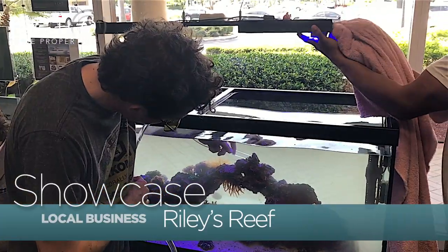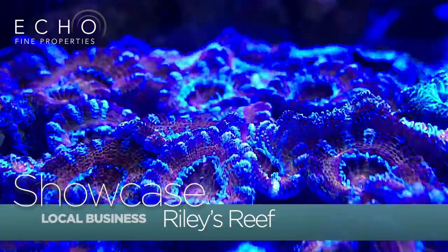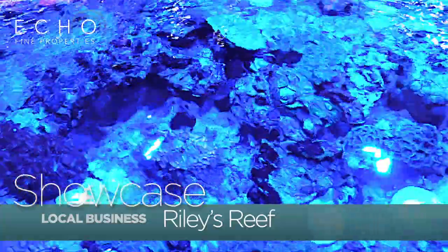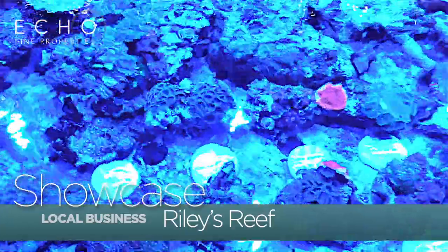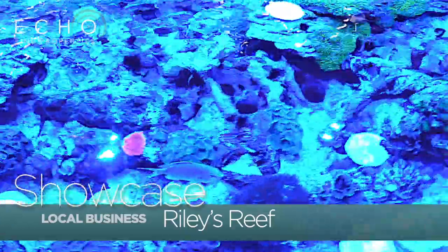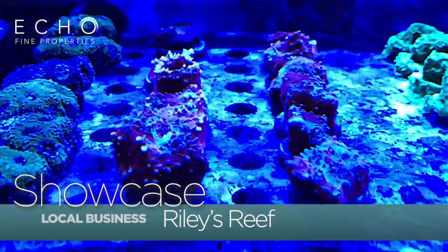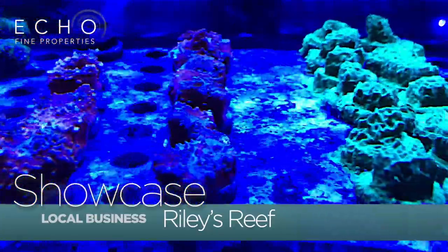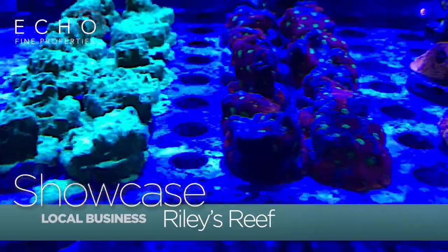We come once a week, once a month. Our latest cause for action is a program with Palm Beach State College where we are helping to build their aquaculture facility. We are actually raising funds to purchase some of the things we need new, because we are going to help Palm Beach State cultivate local Palm Beach County corals which will be replanted so that we can help regrow our own Palm Beach County reefs.